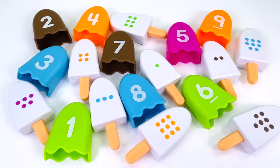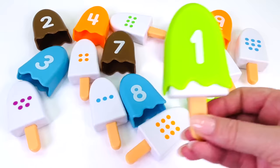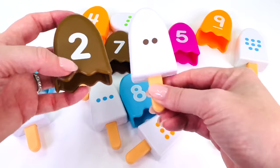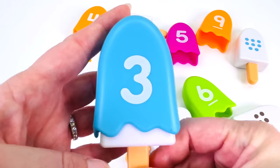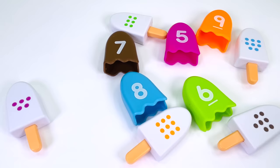Let's match the popsicle with the correct number topping. That's number 1. Next, it has 2 dots. Can you see number 2? Here it is, number 2. I have a popsicle with 3 dots, and we've found number 3. This one has 4 dots. Can you see the number 4? Here it is, we found it.